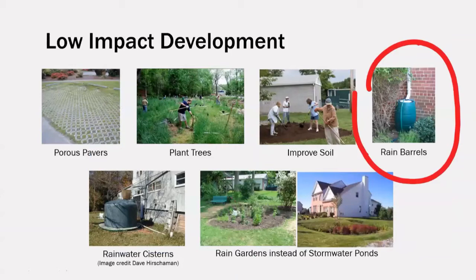Rainwater storage, as with the cistern in the bottom left image, or the rain barrel in the upper right image, can hold some of the excess runoff from impervious surfaces to be used later in times of reduced rainfall. It spreads out the input of stormwater into the watershed over time instead of one large input during the rain event. This particular low-impact development practice — rain barrels — is what we'll be focusing on today.